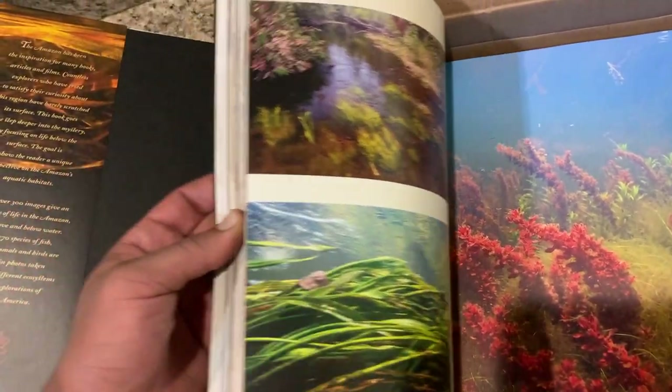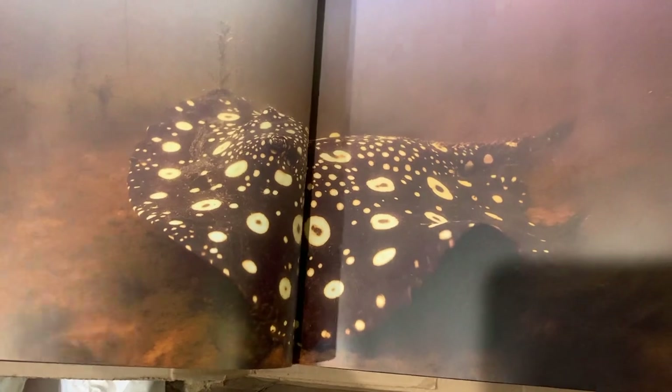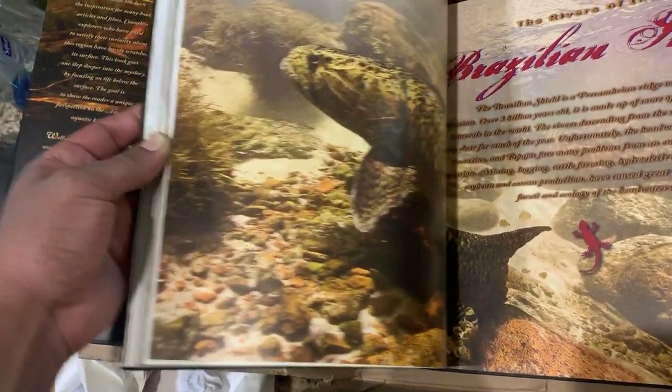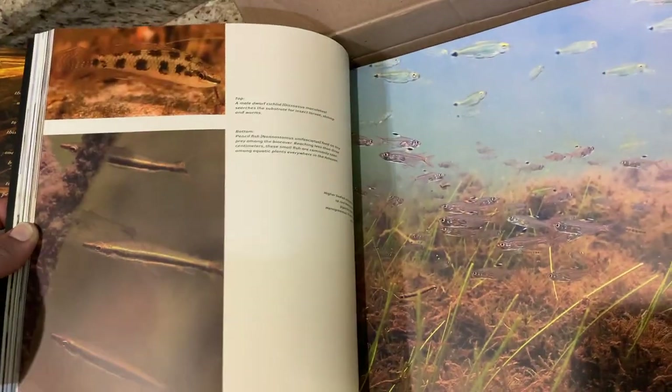And Ann Fluval for sponsoring this giveaway. Look at that stingray — freshwater ray of some sort. I didn't realize that. It makes sense that those rays come from the Amazon. What is that? Arapaima? I have no idea. Really, really neat book.